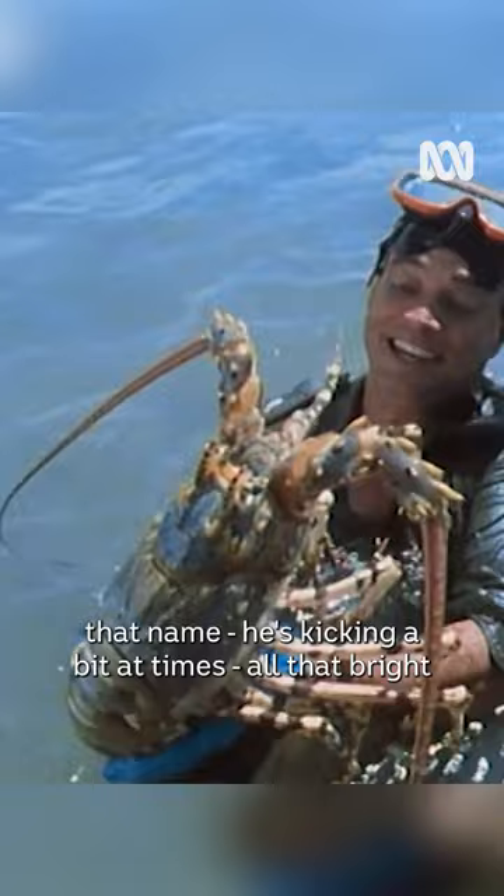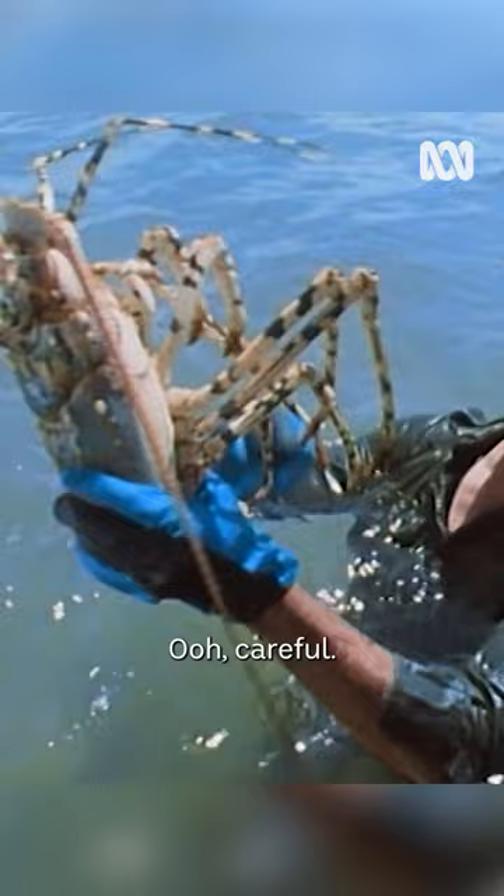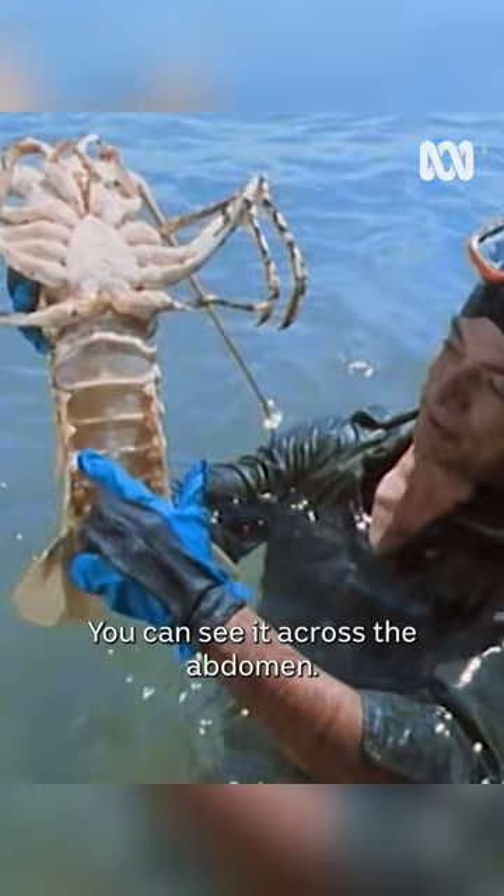This fellow here is the Painted Cray, and you can tell why he's got that name. He's kicking a bit at times. All that bright blue colour on the back — tremendous. And this is the tail here; this has got all the meat in it. I'll just show you underneath. There's the meat there, you can see it across the abdomen.